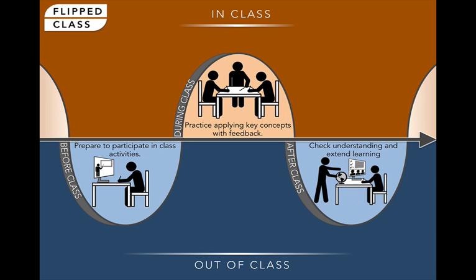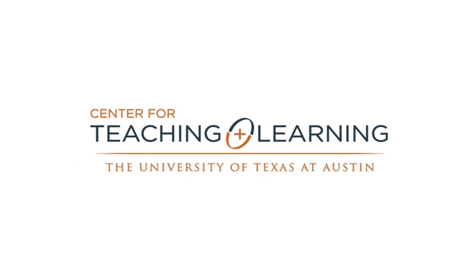This lets students leave class with an even greater collection of resources and a clearer awareness of what they need to focus on to close any gaps that remain in their learning. For more information on the flipped classroom and other teaching and learning resources, go to ctl.utexas.edu.